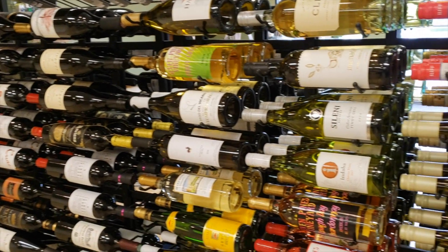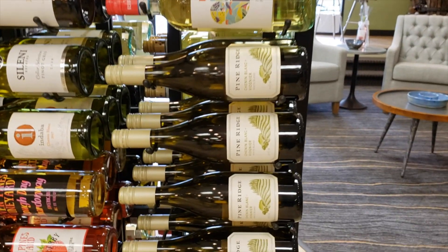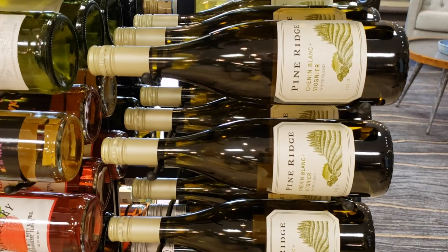Hey guys, today we're going to be taking a look at the Pine Ridge Chenin Blanc and Viognier 2018 Vintage.